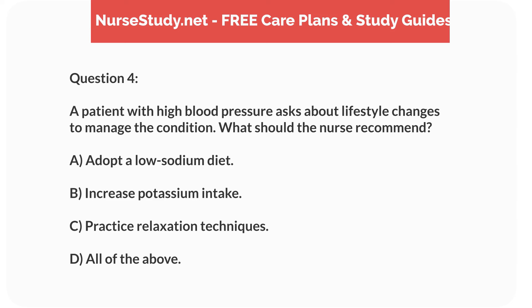Question 4. A patient with high blood pressure asks about lifestyle changes to manage the condition. What should the nurse recommend? A. Adopt a low-sodium diet. B. Increase potassium intake. C. Practice relaxation techniques. D. All of the above.